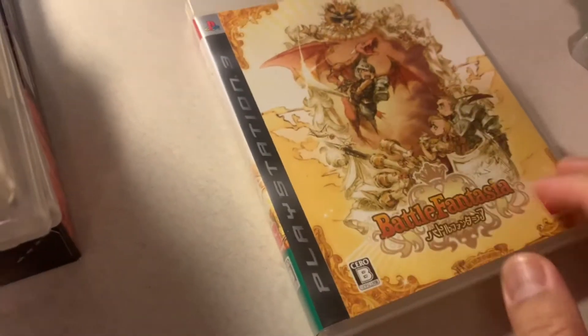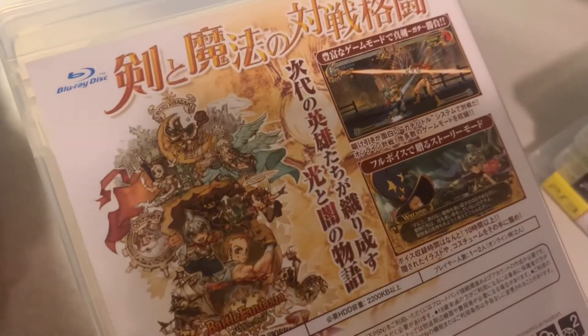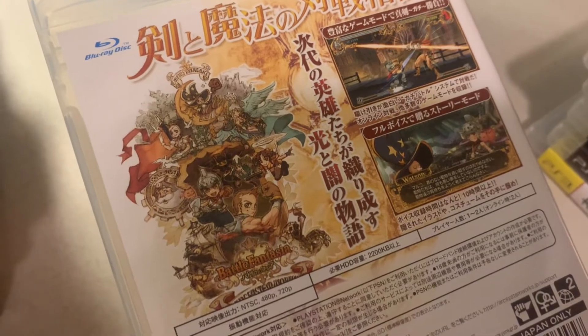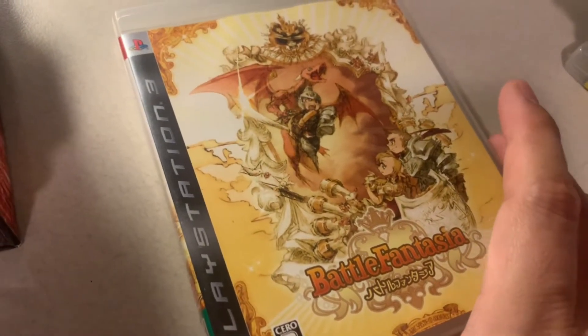Battle Fantasia by Arc System Works — it came out in Europe but was more expensive than the Japanese version. It's a 2D fighter that also came out on the 360.